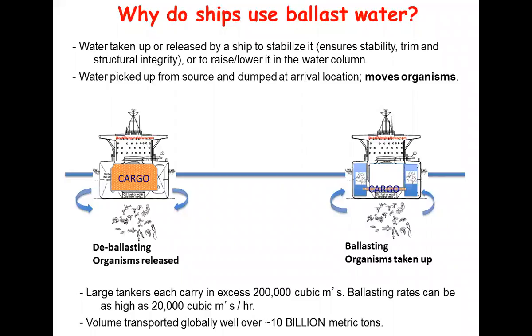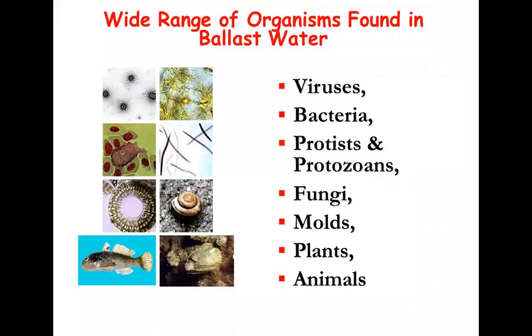You all know why ballast water is taken up - to maintain structural stability. But in the process of ballasting and de-ballasting, organisms can be taken up from one site and moved and released at another site. Globally this is a large amount of water, which is why there's been so much interest in the last couple of decades. There's a wide range of organisms found in ballast water, all the way from viruses, bacteria, fungi, molds, algae, phytoplankton, zooplankton, and larval fish.